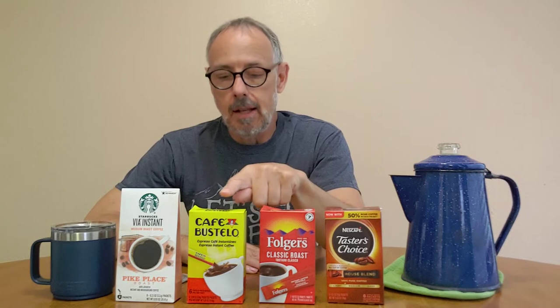Cafe Bustelo — I'm sticking with Bustelo. You get 6.9 ounce cups, so it should be a little stronger. They advertise this one as being espresso, so I expect it to be stronger. Again, $1.49, same price as Folgers, and that makes 24.8 cents per cup.